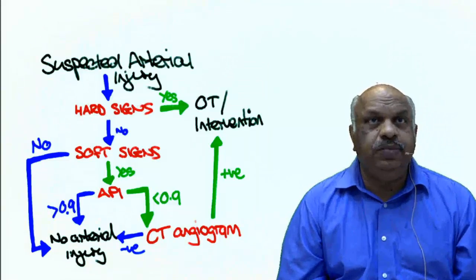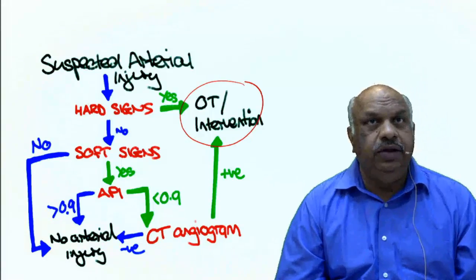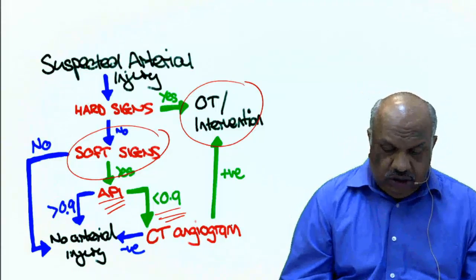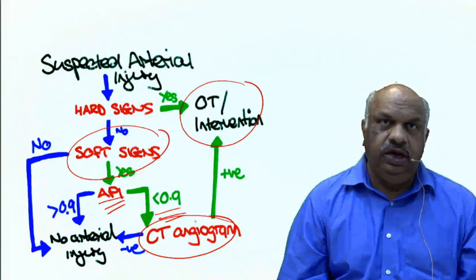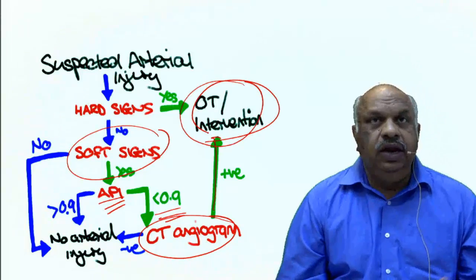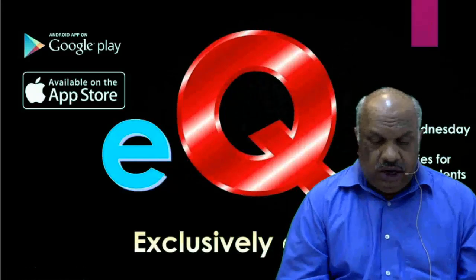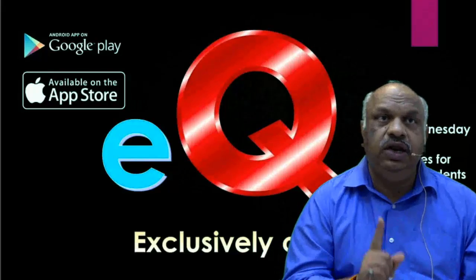This is the protocol: suspected injury — go for hard sign or soft sign assessment. Hard sign present: take the patient directly to the OT and operate. Soft sign present: do API — see the difference between the injured limb and the normal limb. If it is less than 0.9, go for CT angiography. CT angiography is considered the investigation of choice for vascular injury — not invasive angiography, CT angiography. If positive, go for intervention; if negative, keep the patient in observation. This is the new scenario of AIIMS questions — you get one mark and lose only one-fourth, so you must attempt such questions.